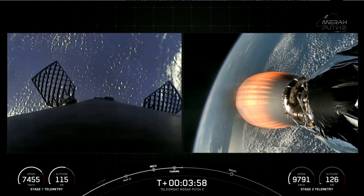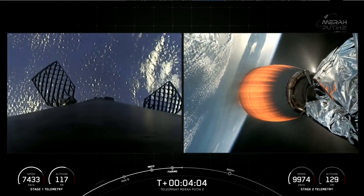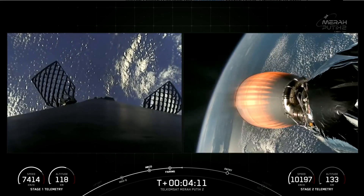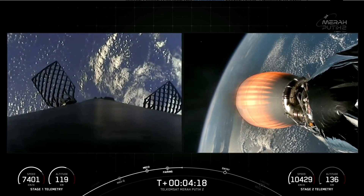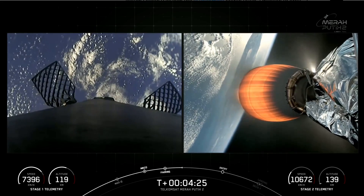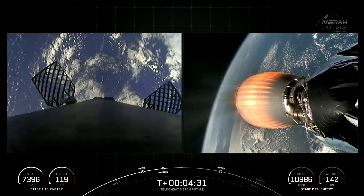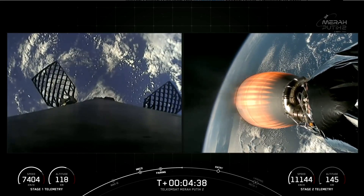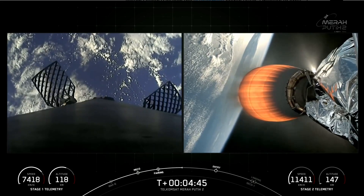Both vehicles are on a nominal trajectory. Just past the T plus 6 minute mark, you should see on your screen the first stage entry burn. To start the entry burn, we'll relight three M1D engines starting with the center engine, known as E9, followed shortly by the E1 and E5 engines. It's similar to pumping the brakes to slow down the vehicle as it passes back into the Earth's atmosphere, to reduce reentry forces and help us recover and reuse the first stage.